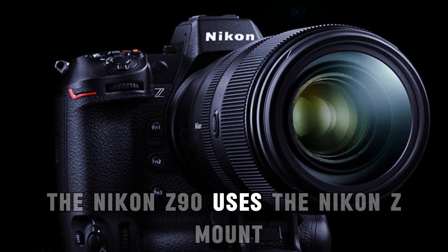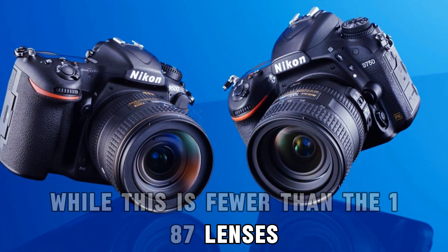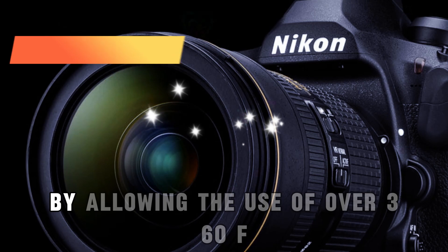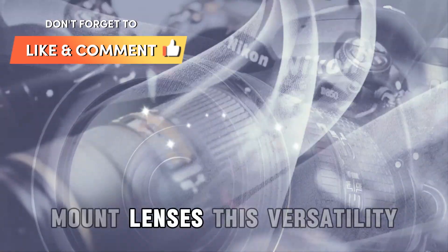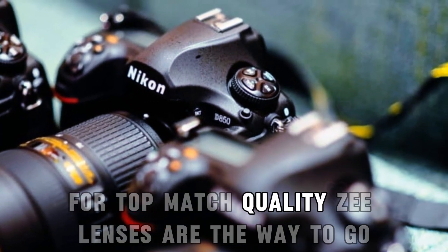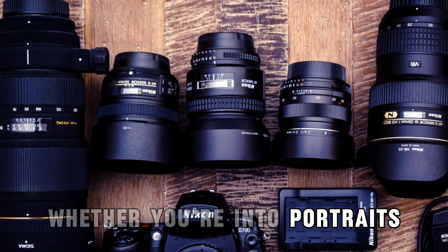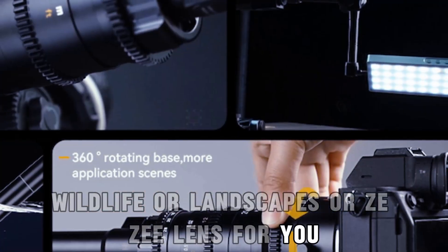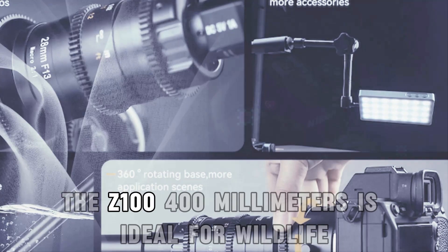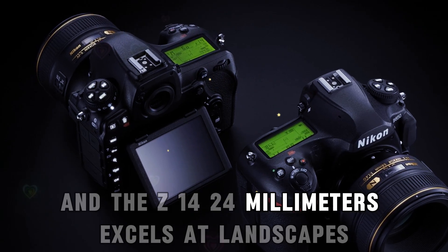The Nikon Z90 uses the Nikon Z mount, offering compatibility with 35 lenses. While this is fewer than the 187 lenses available for Sony's E-mount, the FTZ adapter expands your options significantly by allowing the use of over 360 F-mount lenses. The Z lens lineup is growing every year, becoming more affordable and lighter. Whether you're into portraits, wildlife, or landscapes, there's a Z lens for you — the Z 50mm f/1.8 for portraits, the Z 100-400mm for wildlife, and the Z 14-24mm for landscapes.